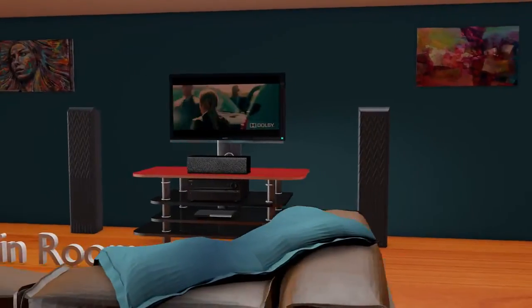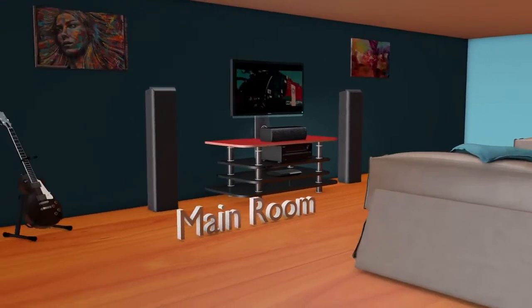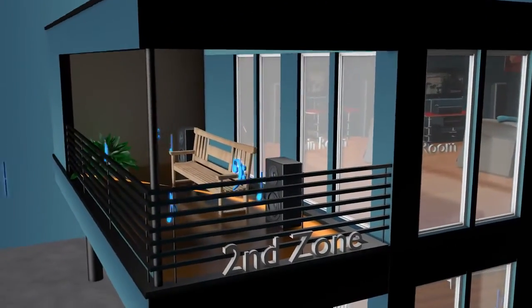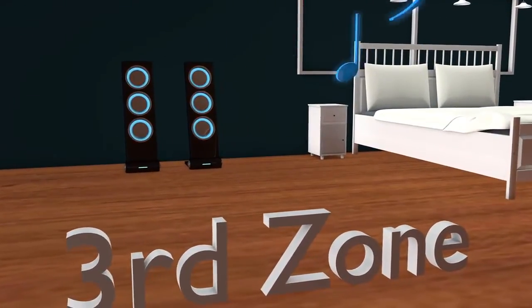Want to listen to music in two different rooms while enjoying a movie in your main room, or perhaps distribute the same audio content to up to three different rooms? With powered Zone 2 and line out for Zones 2 and 3, the 737 gives you multi-room playback like never before.